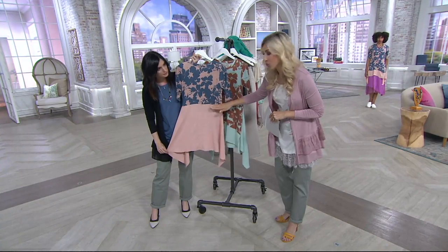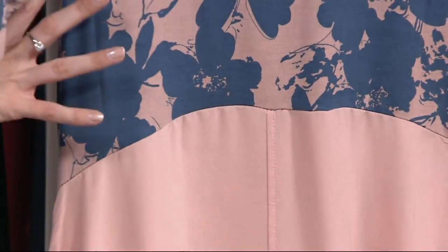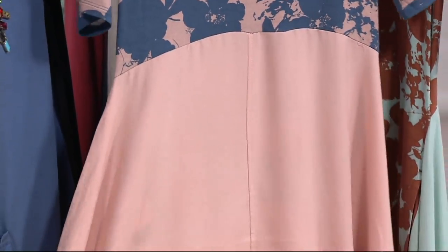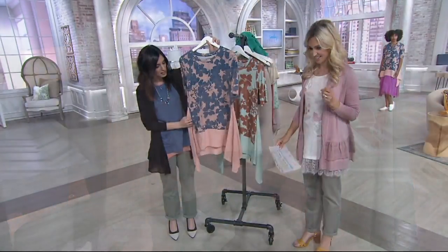Look at this panel and what that's going to do for your figure. This hits you at the perfect spot. It gives us all that beautiful hourglass figure. So comfortable because you've got the rayon-spandex, then you've got this lightweight woven that is so crazy soft. Great little seam detail. This is a stunning piece coming and going.